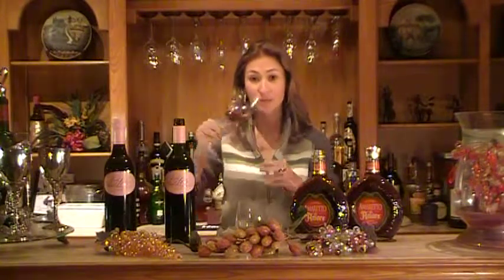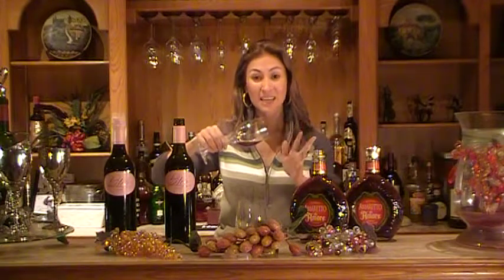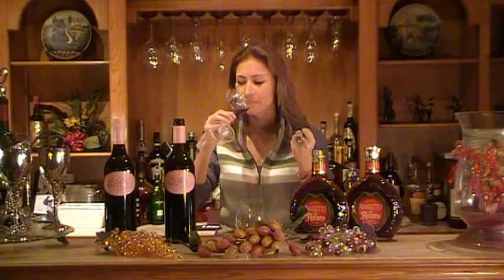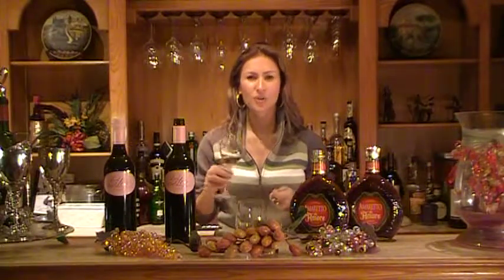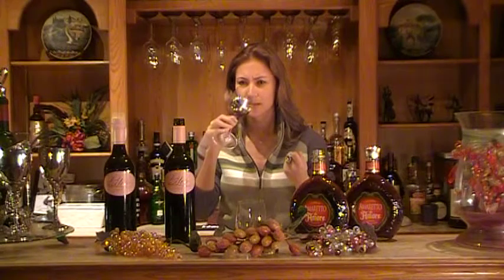So if you turn it over, just like so, you can see it's pink, maybe even a little purple, but it's definitely not like a deep ruby red. Smell. You can smell grapefruit, very bright fruit. What I mean by bright fruit is bright red — so strawberry, cherry, raspberry.